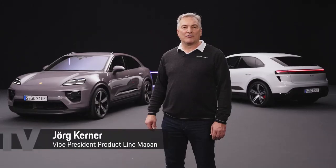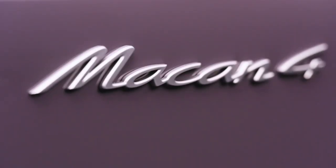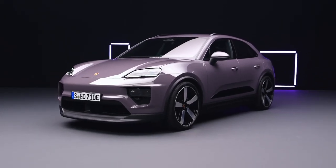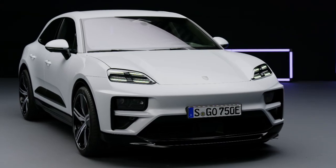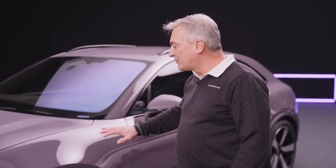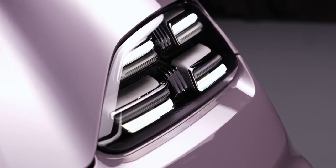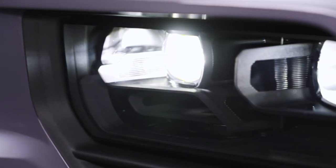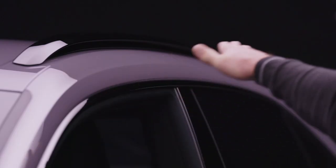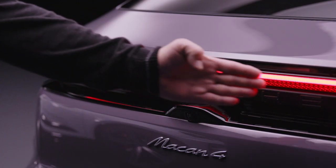The all-electric Porsche Macan is now being launched. Its sharper proportions and Porsche design DNA give the new Macan a high-performance dominant look. We have a flat bonnet with pronounced wings, two-part headlights with daytime running lights on top and the main headlights with optional matrix LED technology below. A typical Porsche Flyline, frameless doors and a light strip with a 3D look in the rear.